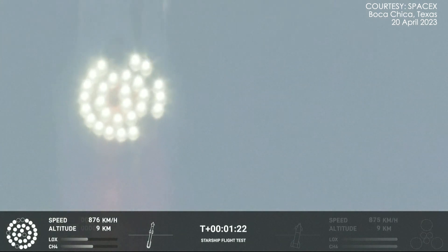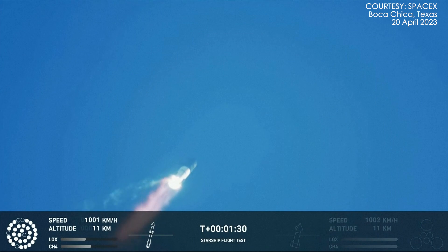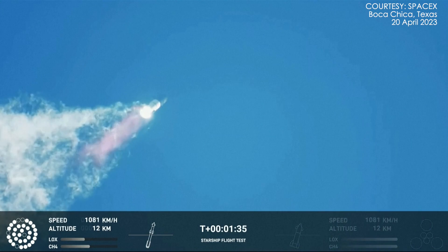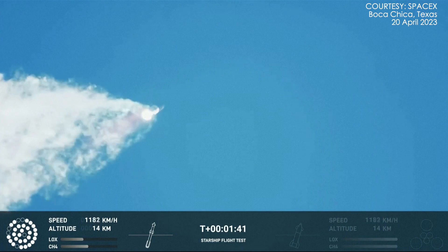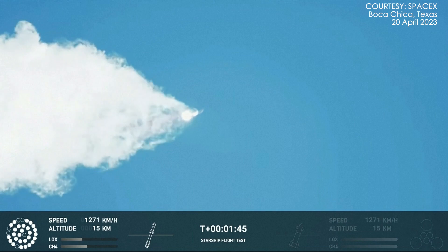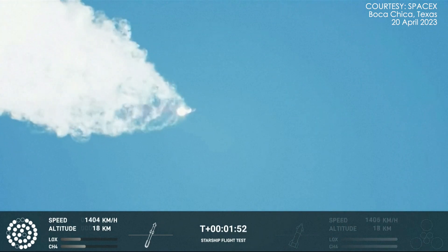The call-out next to now. Continuing to watch the first stage as we head downrange. 100 seconds into flight. Houston Tracking Station now acquiring the vehicle.